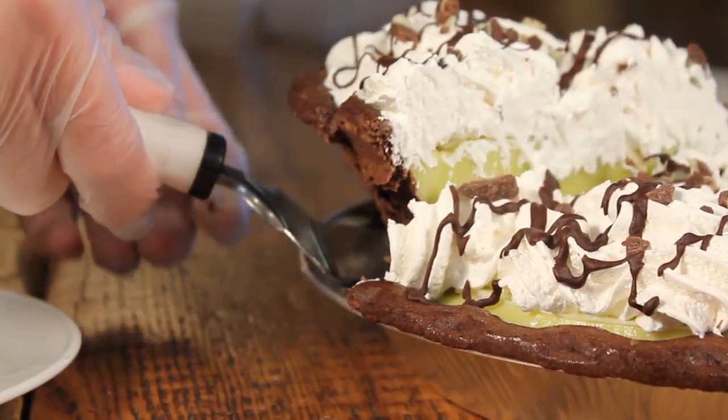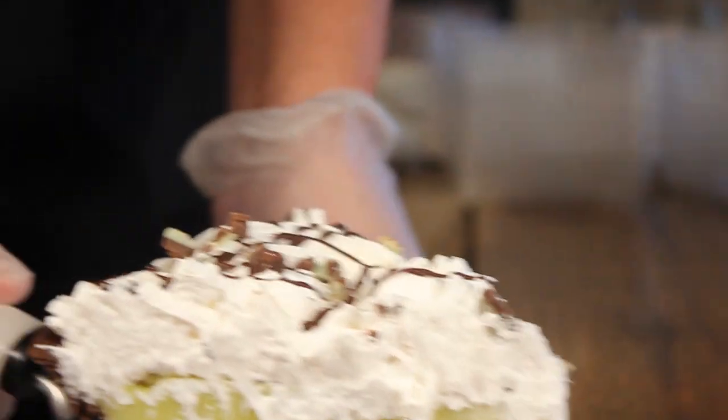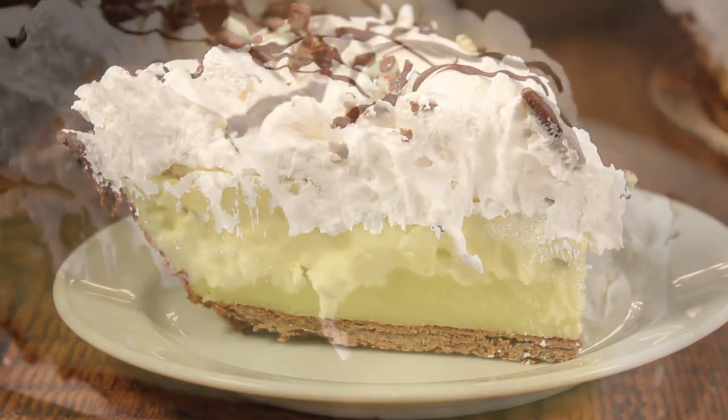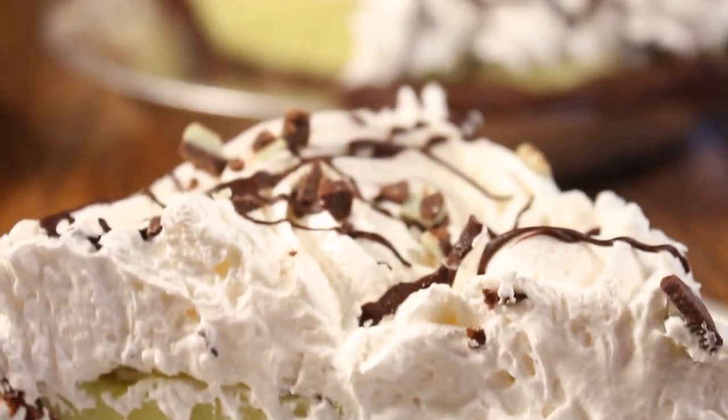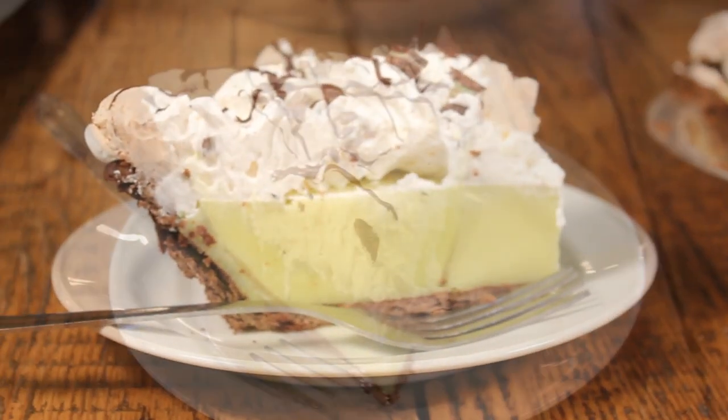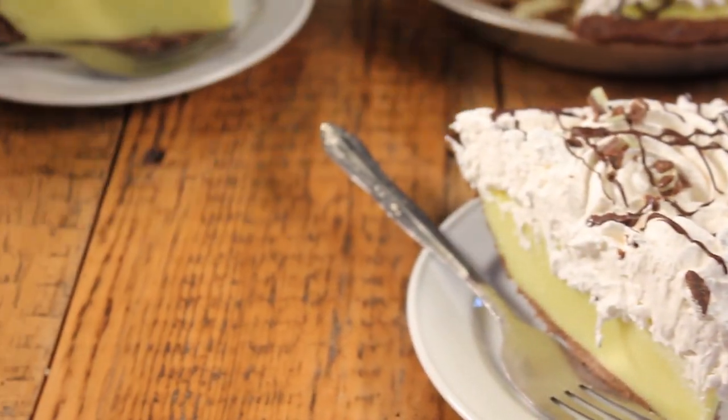For a limited time only — it goes pretty fast. That pie has a dark chocolate cookie crust bottom. We make our homemade pastry cream and flavor it with mint, and then we put whipped cream on top with chocolate Andes mints on top of the whipped cream. It's really delicious.